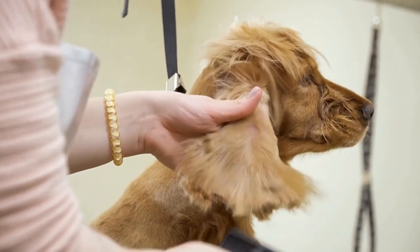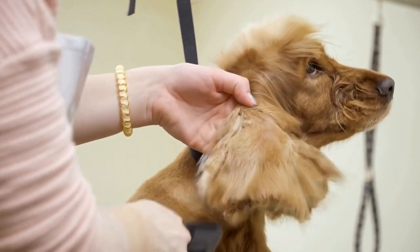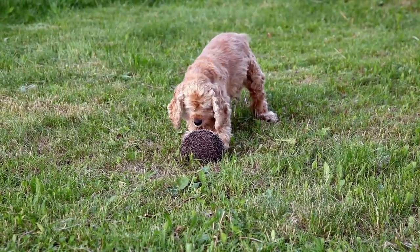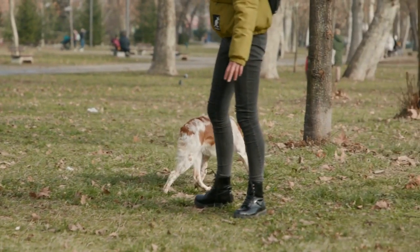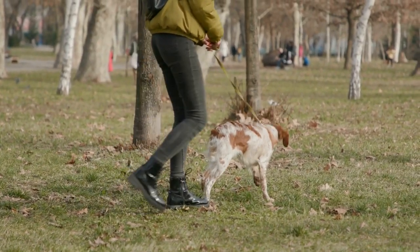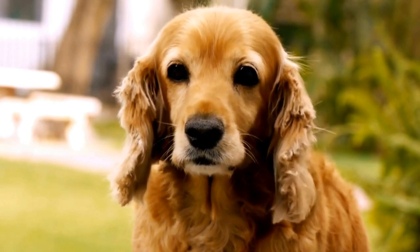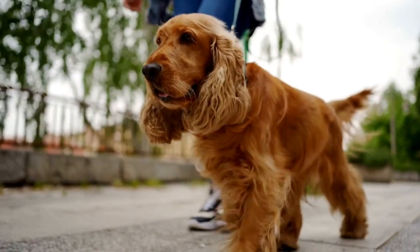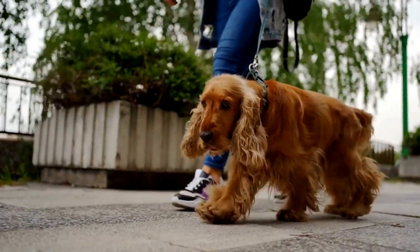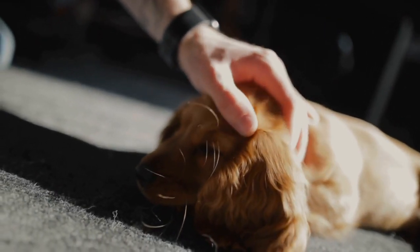Preventing Mats and Tangles. Regular grooming is key to preventing mats and tangles in your Cocker Spaniel's coat. This includes brushing their fur at least a few times a week, if not daily. Using a slicker brush or a comb with wide teeth can help remove loose hair and prevent it from tangling with the healthy strands. It's important to start grooming your Cocker Spaniel from an early age to get them used to the process. Make it a positive and enjoyable experience, offering treats and praise to reinforce good behavior.